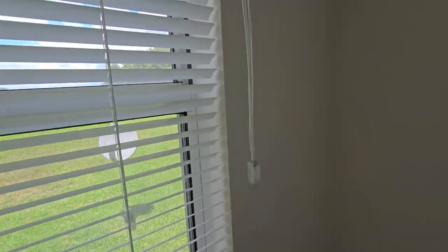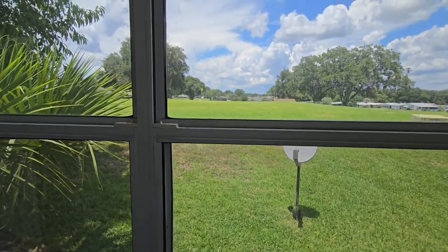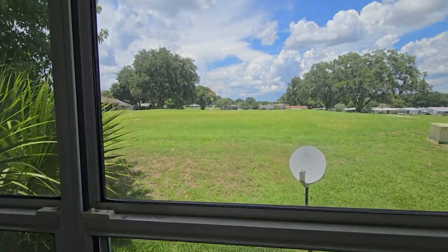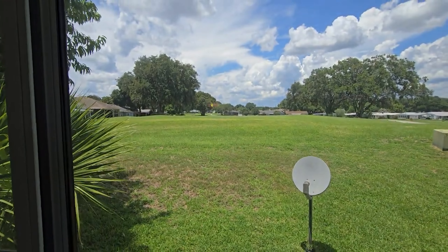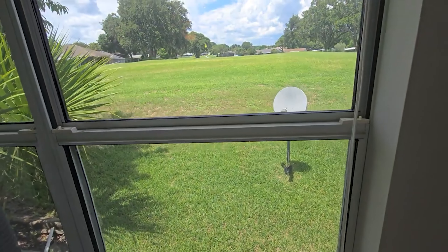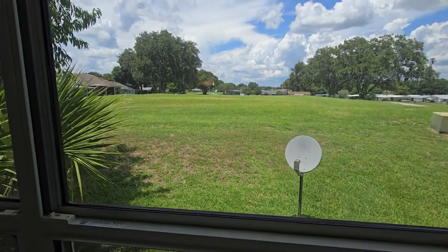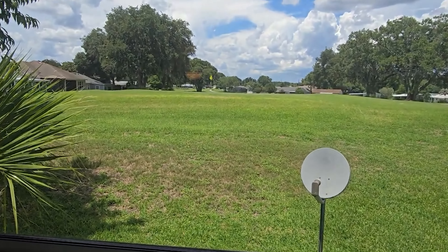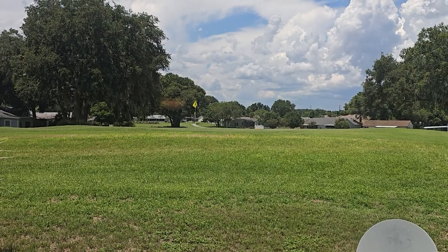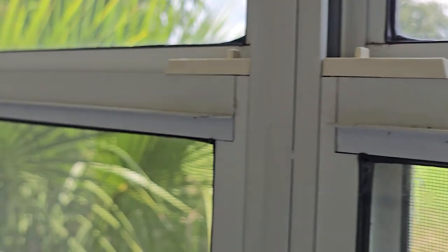This is a breakfast nook area — that's what this is all about in here. You have a little breakfast nook table here, and then a little bit of a view of a golf course. It's up on a high rise, on the back side of a green, but it is on the golf course. That's kind of what your view looks like. Double-pane windows, which is good.